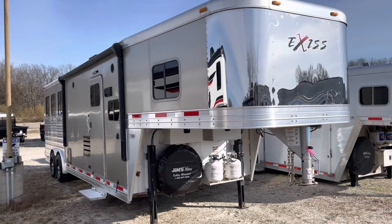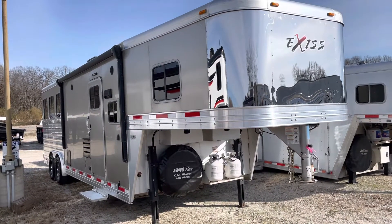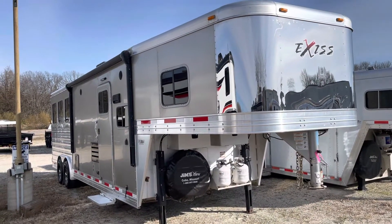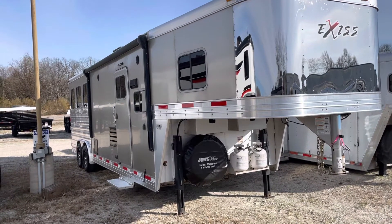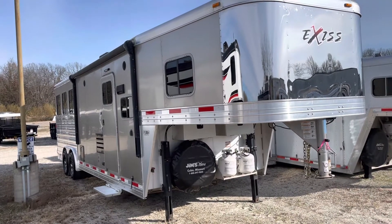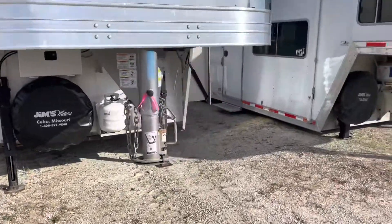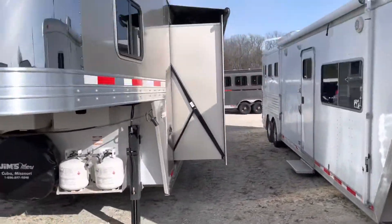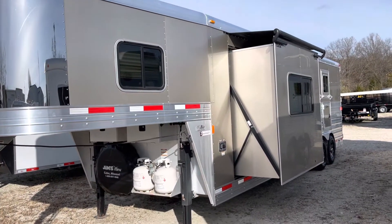It's a nice cool crisp day in Cuba, Missouri. Got a 2017 Exiss — this is a three horse, ten foot short wall with a slide out. It's eight foot wide, seven six tall. It's got the big windows on the butt side, a power awning, dual hydraulic jacks, and a six foot slide out. It's kind of a champagne color.